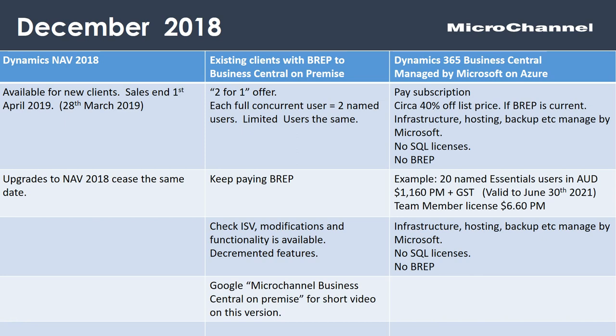The third option is to move to Dynamics 365 Business Central — the version managed by Microsoft and Azure. You pay your subscription and get approximately 40% off the list price if your annual maintenance or B-REP is up to date. In this version, Microsoft hosts on Azure, they look after the infrastructure and backups, and you're not paying for a SQL license or annual enhancement.